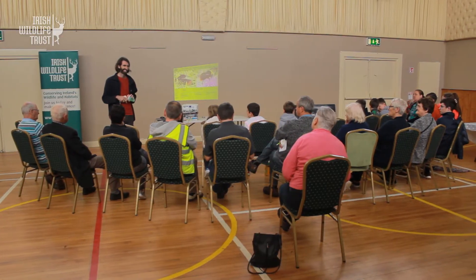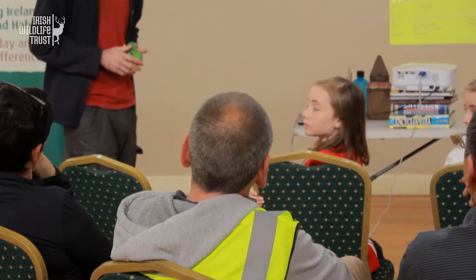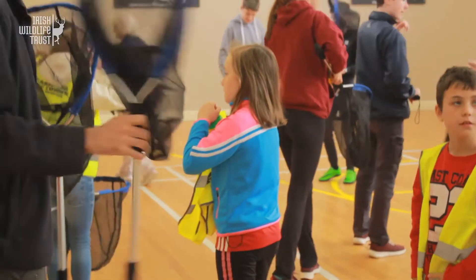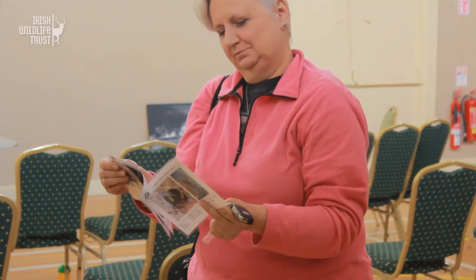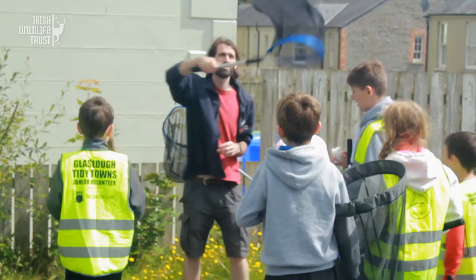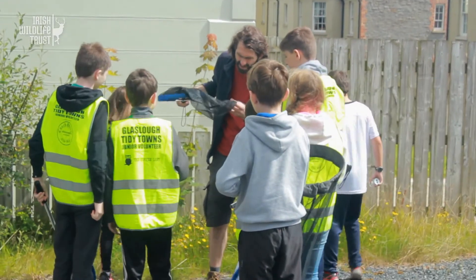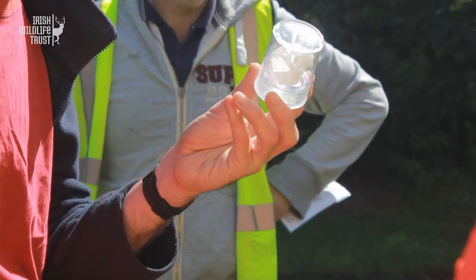At the Wildlife Trust we like to work with communities directly. Groups such as the Tidy Towns are great to work with because they're based in the community and they can help start up initiatives like bee-friendly planting and bee monitoring. Today the Tidy Towns group came out and learned how to identify and monitor their bumblebees, which they'll now continue to do. They've learnt the skills and they've got the confidence from going out and doing it themselves, so now they'll continue to do that going forward.